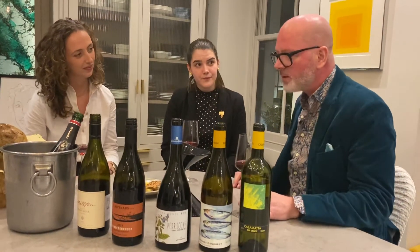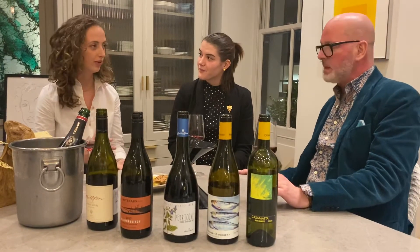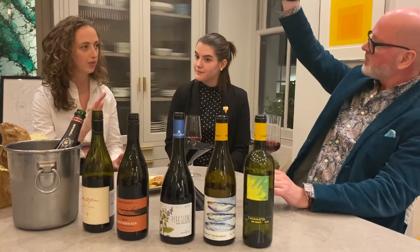So we're in New Zealand. We're in Gisborne, which is a region right at the top, top north, top right of the northern island.